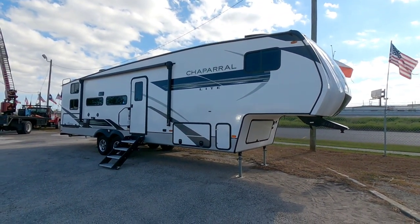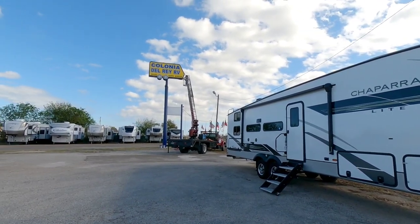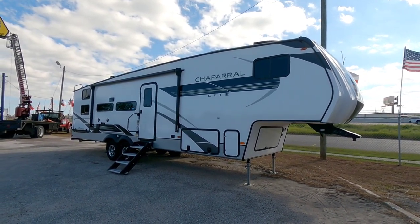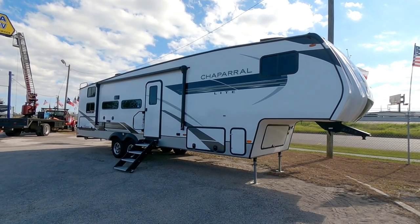What's going on guys? Today I am out here at Colonia Del Rey RV in Corpus Christi, Texas at their brand new location. They're still putting the sign up and we're going to take a look at this really cool Coachman Chaparral Light fifth wheel. There's a lot to like about these newer Chaparrals and I think you're going to like it, so hang tight.